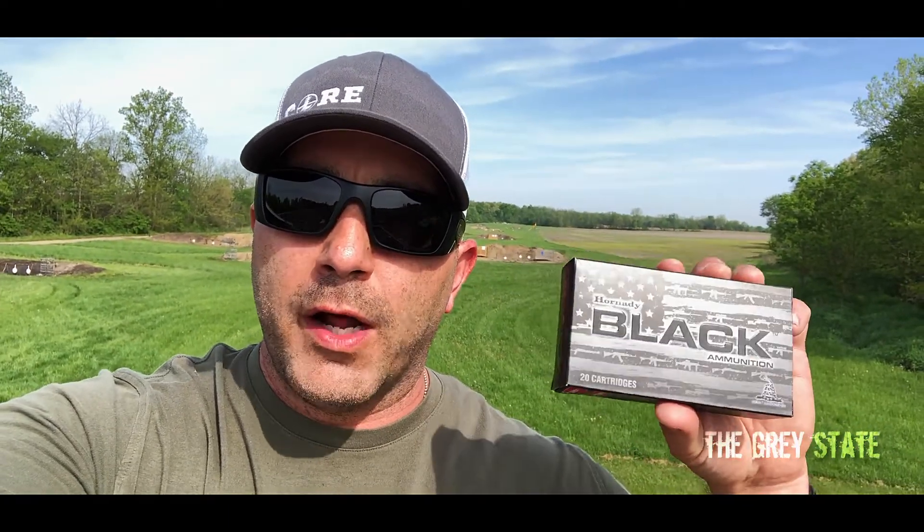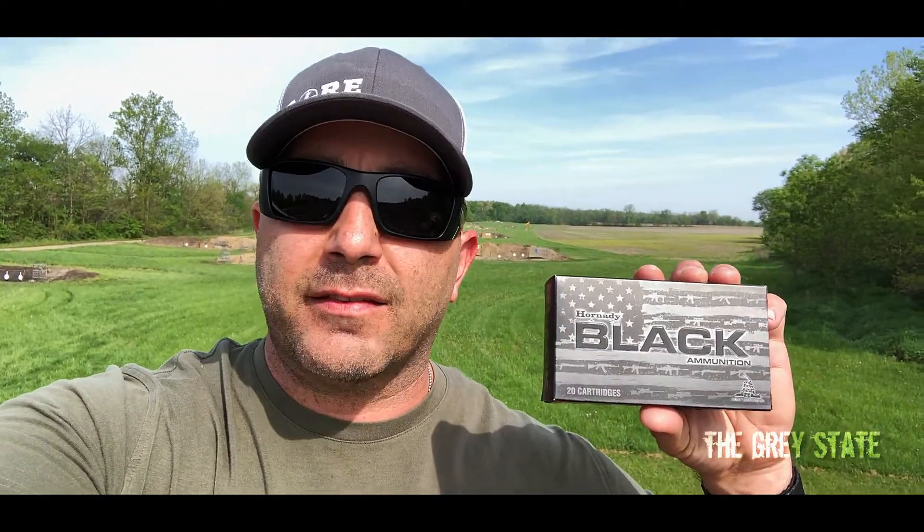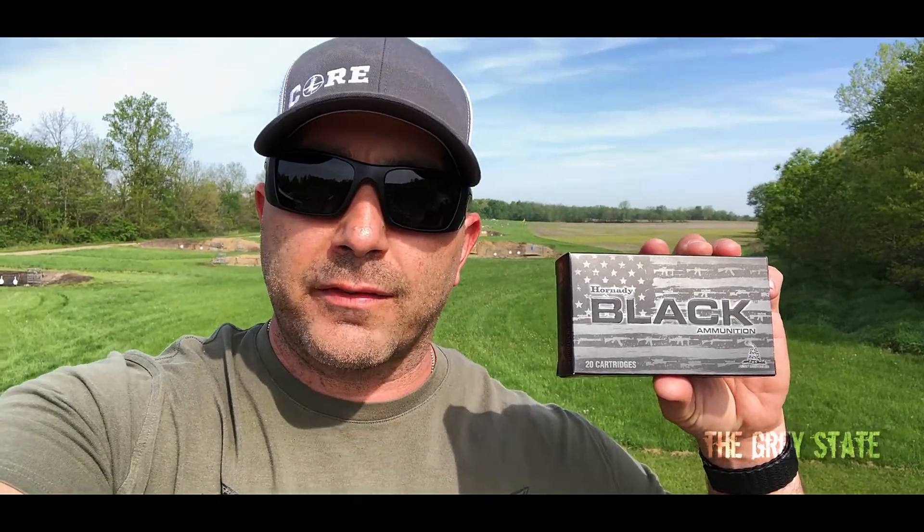Hey guys, welcome to the Gray State and this episode of Bullet Time. Today it's another great day out here at the range — about 72 degrees, 53% humidity, slight breeze. I'm going to be taking a look at another one of Hornady's Black line, this time in 308 Winchester. It's their 168 grain AMAX, with a published velocity of 2676 at the muzzle. Let's see how it clocks today.